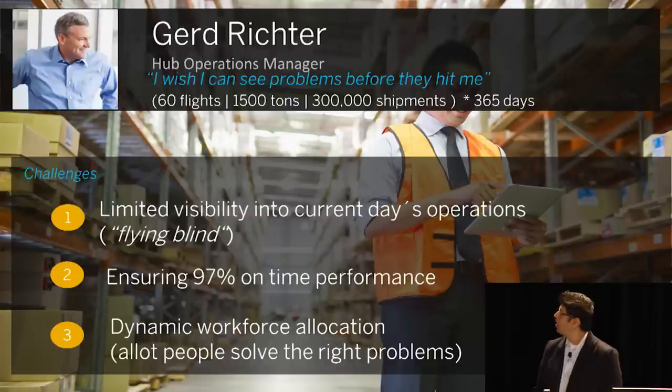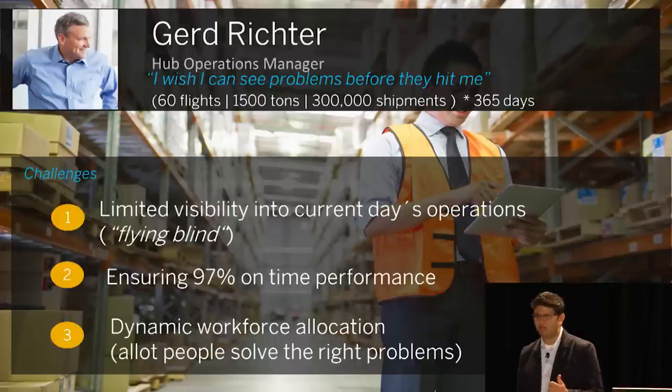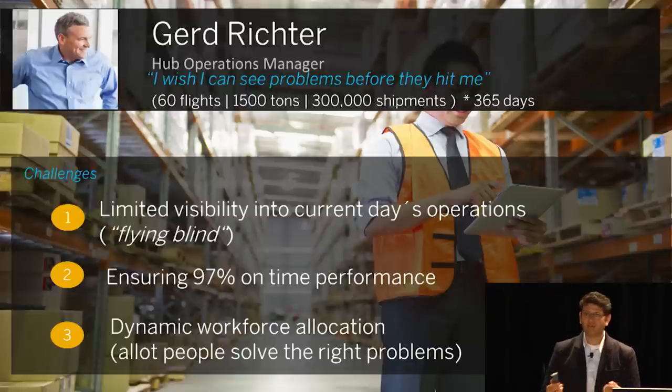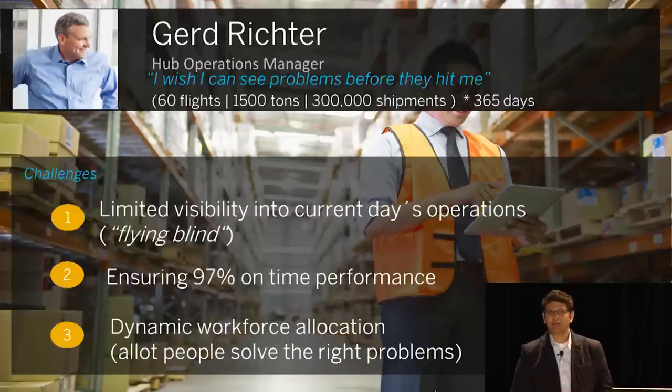His biggest problem is he wishes he could see problems before they hit him. There are always problems at such volume. He has limited visibility into current day's operations — that's his first challenge. He gets an Excel sheet, a report saying what happened yesterday, that 470 shipments missed their connections. But he does not know in real time, so he could really influence these outcomes. That's his biggest pain point.